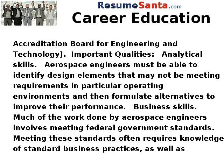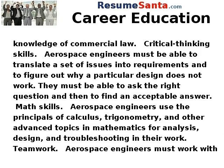Business skills: much of the work done by aerospace engineers involves meeting federal government standards, which often requires knowledge of standard business practices as well as knowledge of commercial law. Critical thinking skills: aerospace engineers must be able to translate a set of issues into requirements and to figure out why a particular design does not work. They must be able to ask the right question and then find an acceptable answer.